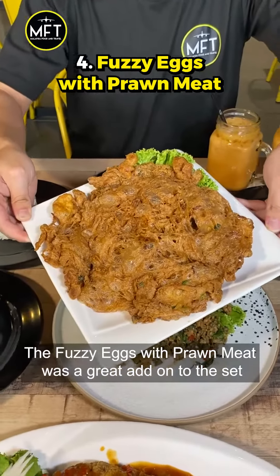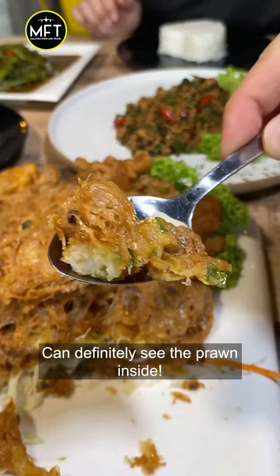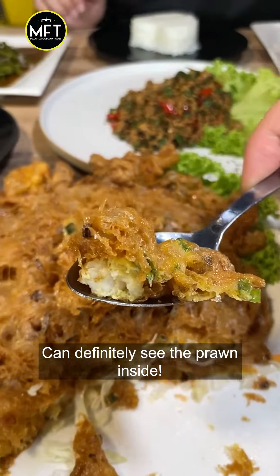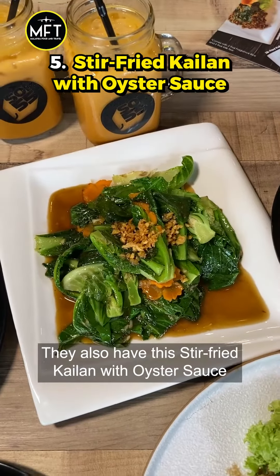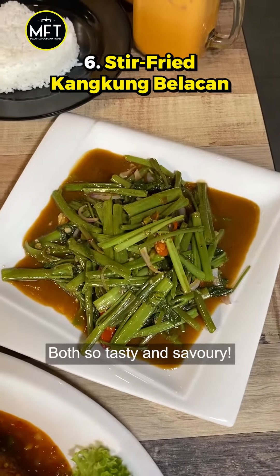The fuzzy eggs with prawn meat was a great add-on to the set. You can definitely see the prawns inside there. They also have stir-fried kailan with oyster sauce and stir-fried kang kong belachan — both so tasty and savoury.